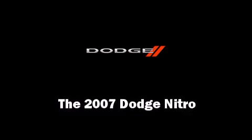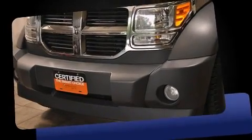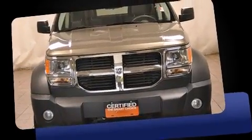Come test drive this 2007 Dodge Nitro. It features four-wheel drive capabilities, a durable automatic transmission, and a refined six-cylinder engine.